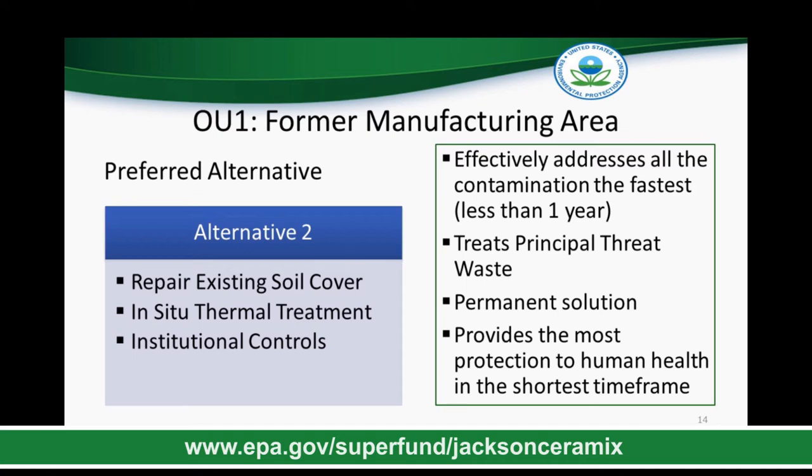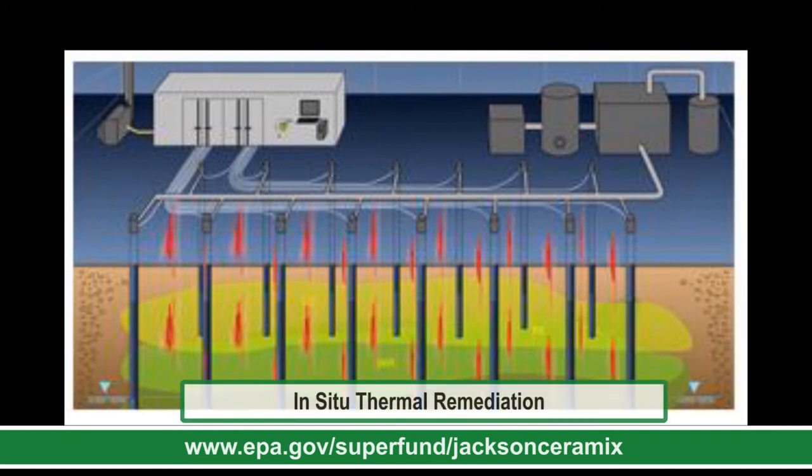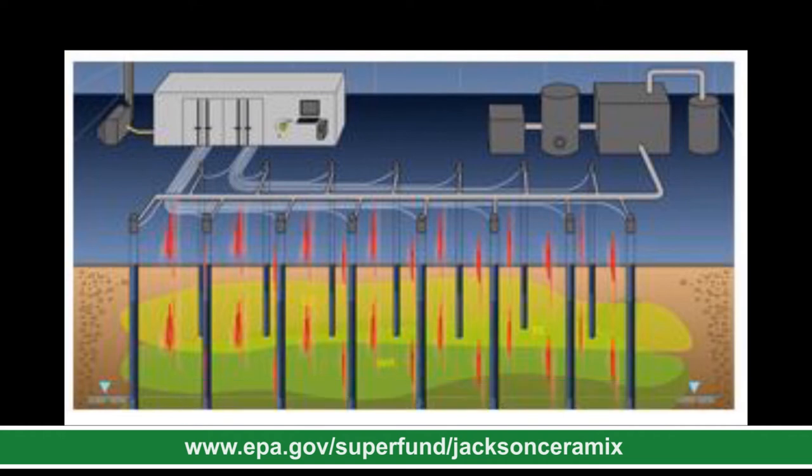EPA has selected Alternative 2 as the preferred alternative since it effectively addresses all the contamination in the fastest timeframe — less than a year. The in-situ thermal treatment will directly address principal threat waste and is therefore a permanent solution. Overall, Alternative 2 provides the most protection to human health in the shortest timeframe. In-situ thermal remediation removes harmful chemicals in soil and groundwater using heat. The chemicals move through soil and groundwater toward wells where they are collected as vapor, then piped to the ground surface to be treated using other cleanup methods. The actual heating takes place for three to six months and is one of the fastest remediation technologies as well as a permanent solution to contaminant removal.